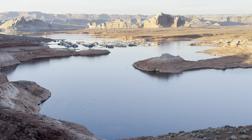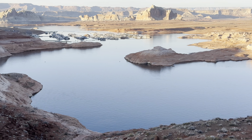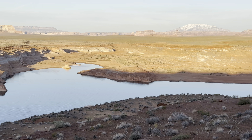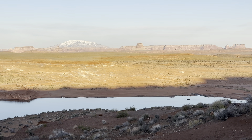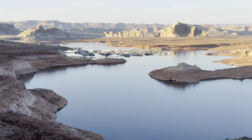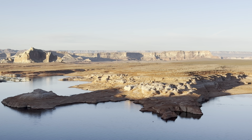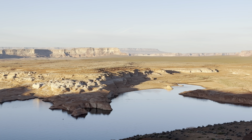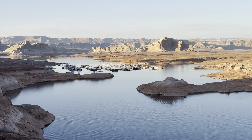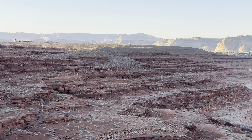Continuing on towards Wahweap Marina. This is the Wahweap Creek channel right through here. Further down would be towards the dam. Castle Rock. Ahead of us would be Antelope Island — not an island anymore. And for the geology folks, this is the Carmel Formation.